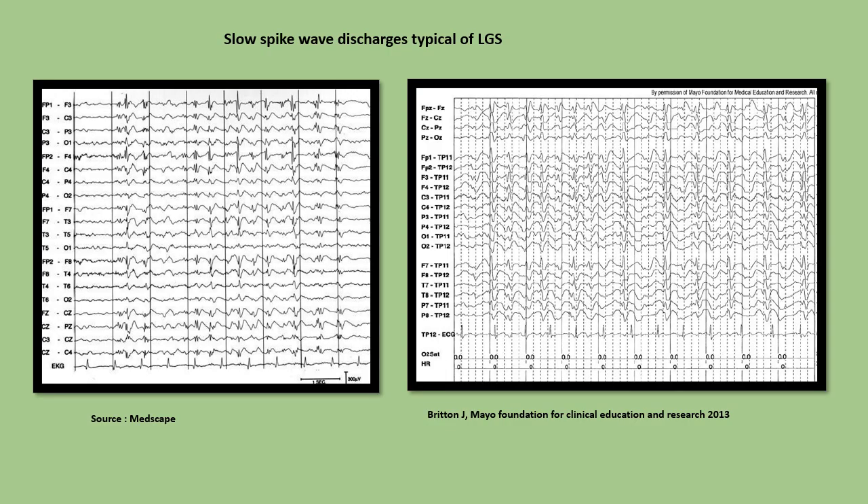These figures show two EEGs that demonstrate the slow spike-and-wave discharges typical of Lennox-Gastaut syndrome. As mentioned, they often have an anterior predominance.